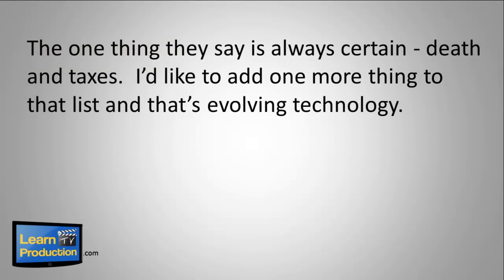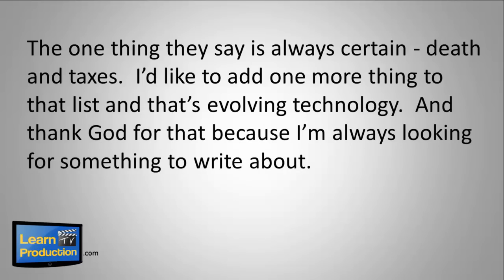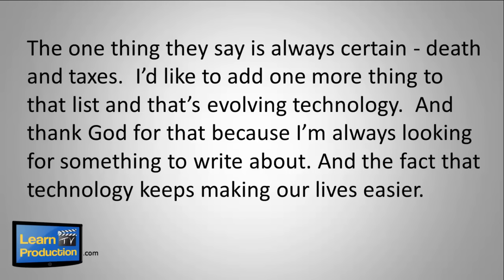Well, they say some things are certain — death and taxes. I'd like to add one more thing to that list, and that's evolving technology. And thank God for that, because I'm always looking for something to write about, and the fact that technology keeps making our lives easier.